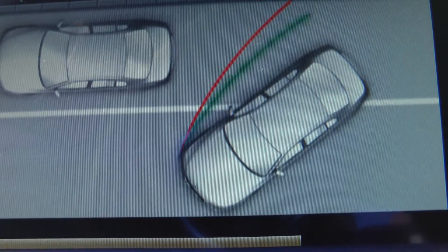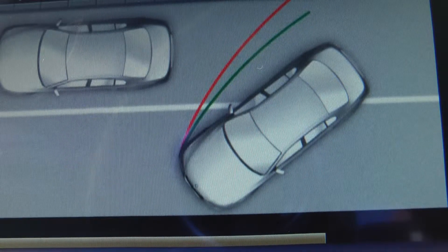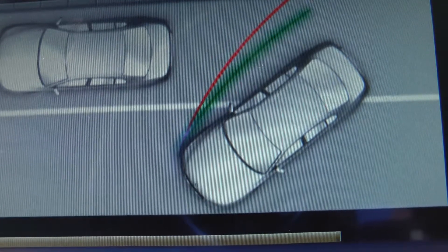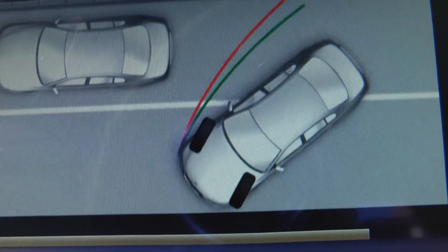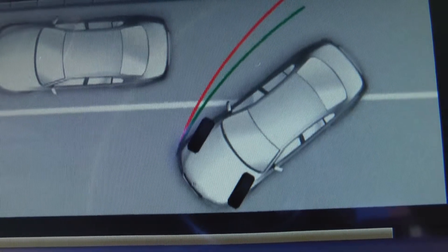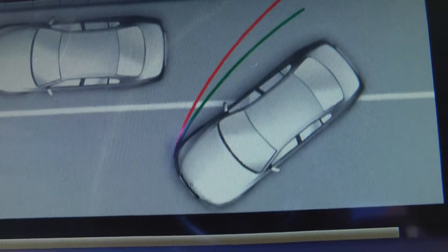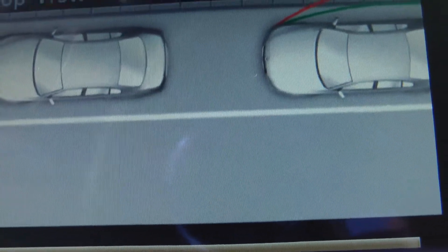The variable green lane line helps you estimate the actual space required to the sides. It is dependent on the current steering angle and is continually adjusted to steering wheel movements.